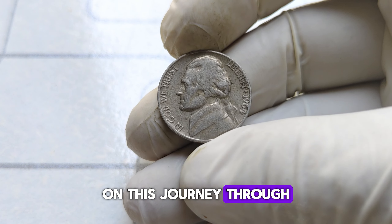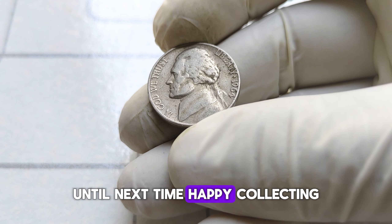Thanks for joining me on this journey through numismatic history. Until next time, happy collecting!